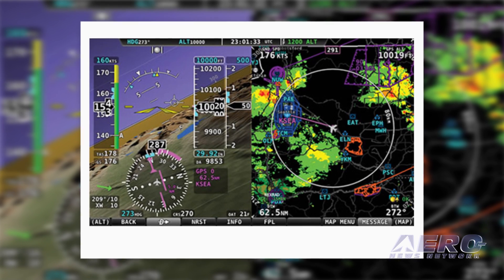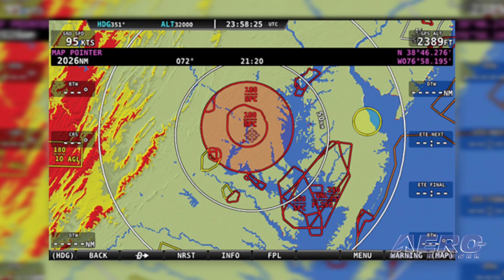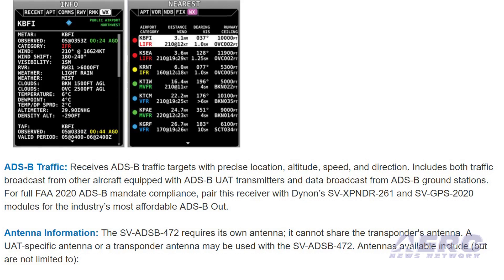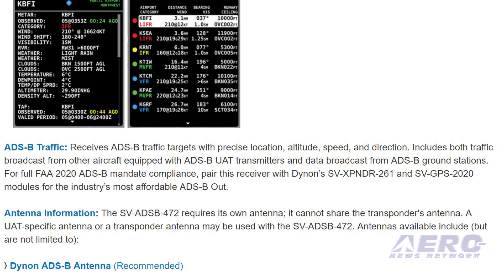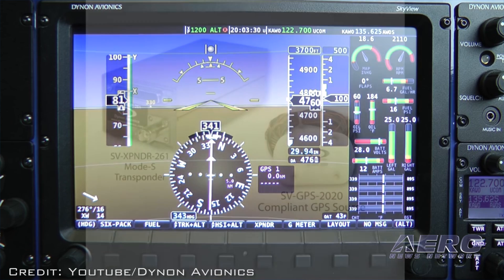Subscription-free weather is displayed on Skyview, including NEXRAD radar, METARs and TAFs. Airport weather data can be displayed for nearest airports or for a specific airport identifier. TFR NOTAMs are displayed graphically on the navigation map. The unit receives ADS-B traffic targets with precise location, altitude, speed and direction, including both traffic broadcasts from other aircraft equipped with ADS-B UAT transmitters and data broadcasts from ADS-B ground stations. For full FAA 2020 ADS-B mandate compliance, you can pair this receiver with Dynon's SV Transponder 261 and SVGPS 2020 modules for an ADS-B out solution.